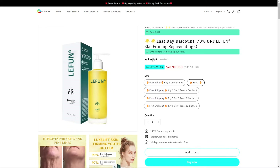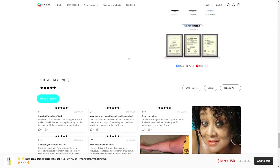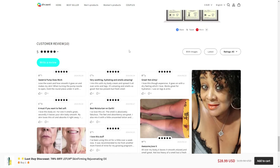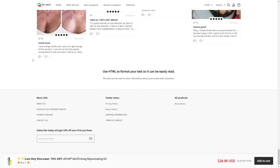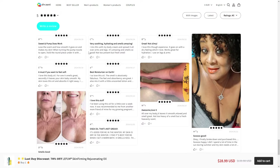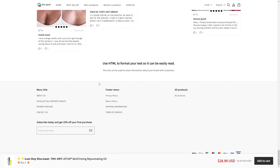They also have 10 reviews. If we click on it, we get to the reviews section, and we see this is an internal review system. This is a red flag because with internal review systems, the owner of the website can just change reviews as they like. We can also see there are only five-star reviews, which is also a bit concerning.